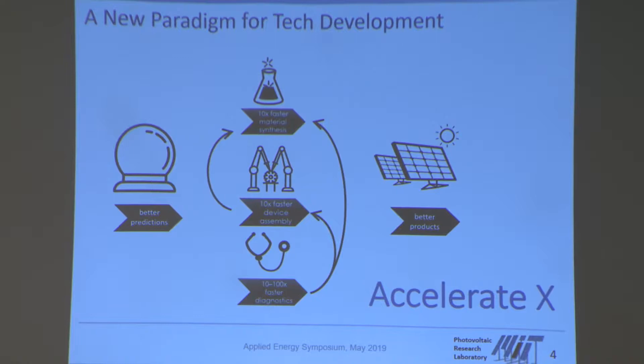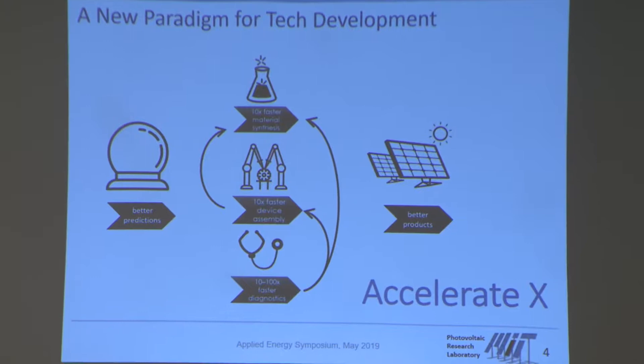How do we think this might work out? It's all supported by what we can do with computers. I'm calling this 'better predictions.' Under this falls pretty much everything currently mentioned under tools developed within the context of big data, artificial intelligence, or machine learning. We believe those will help us drive innovations that allow us to do material synthesis faster, device assembly faster, and also do faster diagnostics. When we put all of this together, hopefully we'll be able to generate better products at a much faster rate than today.